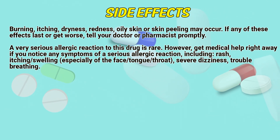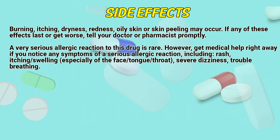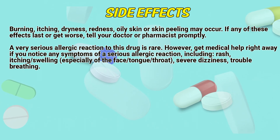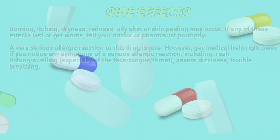A very serious allergic reaction to this drug is rare. However, get medical help right away if you notice any symptoms of a serious allergic reaction, including rash, itching, swelling especially of the face, tongue, or throat, severe dizziness, or trouble breathing.